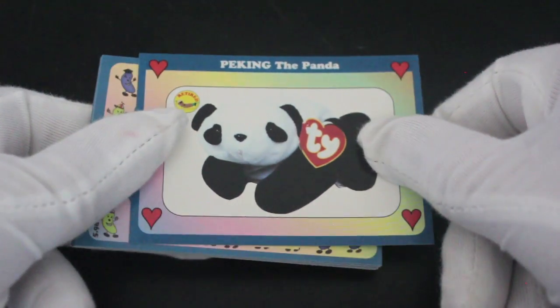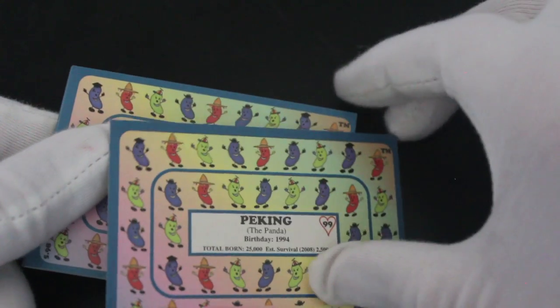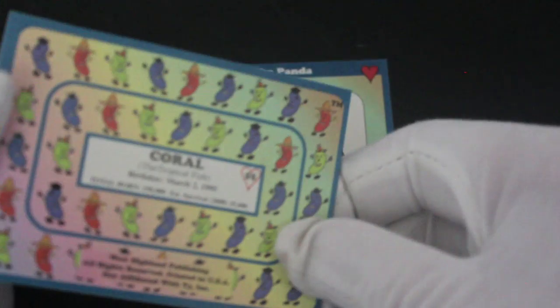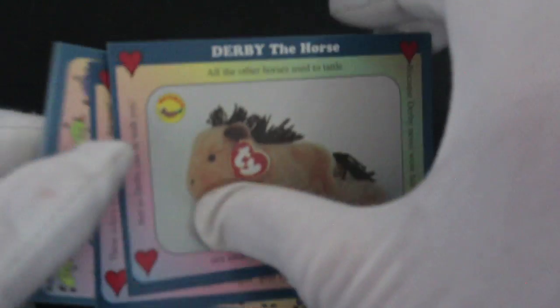Let's see what we've got. If you're a Beanie Baby fan you probably know what these are. Peking the panda is a cheeky one — one to a young. Peking the panda. Don't want those jelly bean things out back — Beanie Babies, got it. Let's keep going with these, see what we've got.